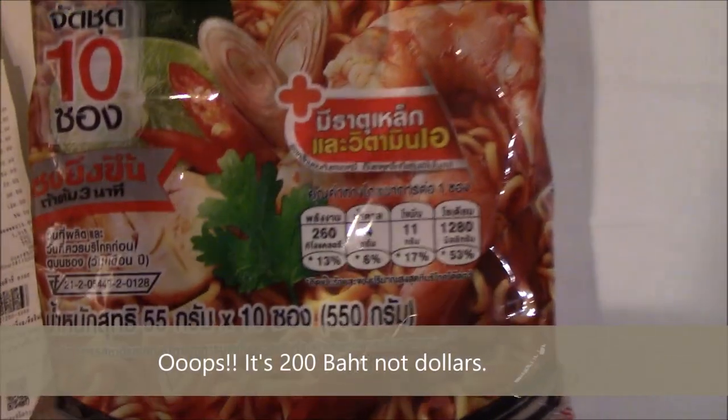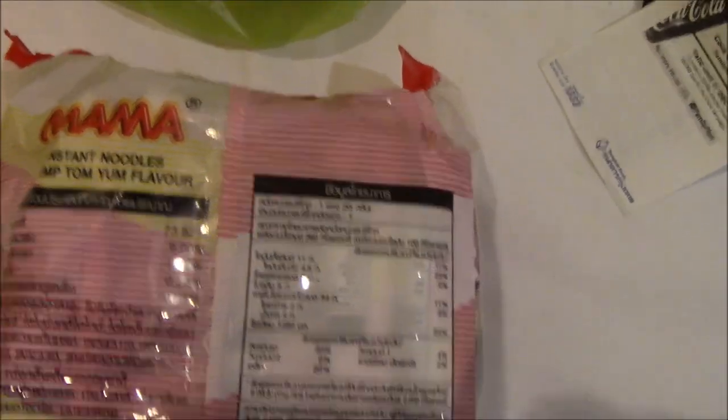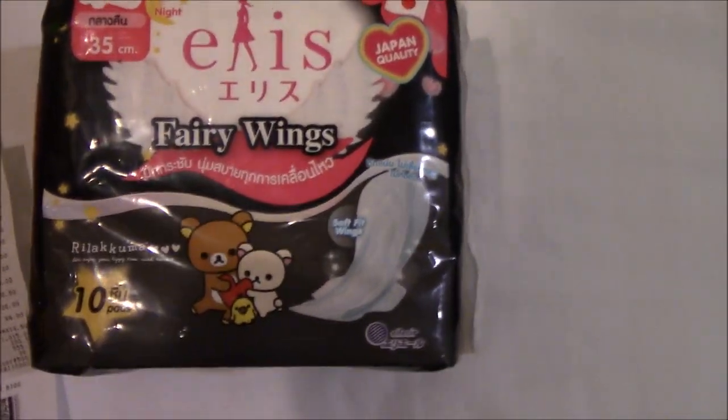That's 200-some dollars. And of course, I must buy this — it's instant noodles, shrimp tom yum flavor. I actually buy this in the US, I really love the flavor. Some Thai banana chips, and we have these fairy wings — it's Japan quality, that's what it says.